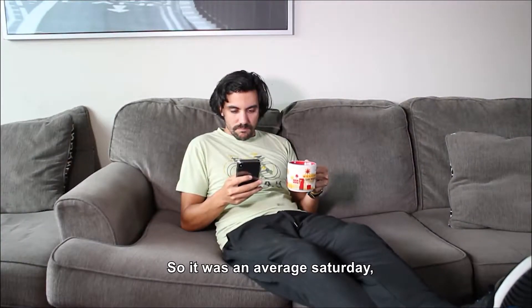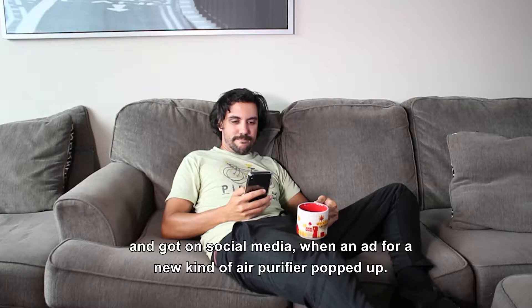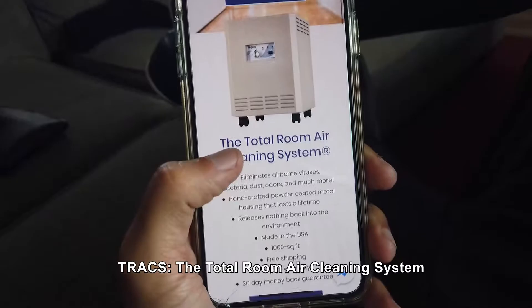So it was an average Saturday. I just poured my morning coffee and got on social media when an ad for a new kind of air purifier popped up — Trax, the total room air cleaning system.